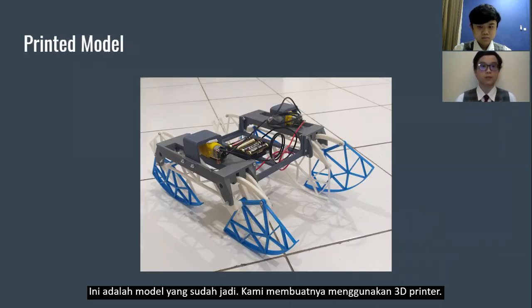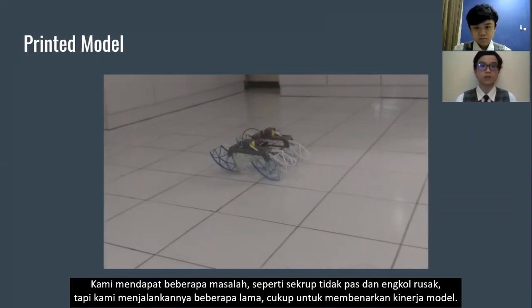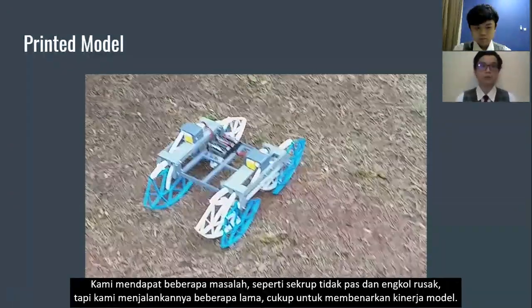This is the finished model, made using 3D printing. We encountered some problems, like screws not fitting and a circuit breaking, but we have been running it long enough to justify the performance of the model.